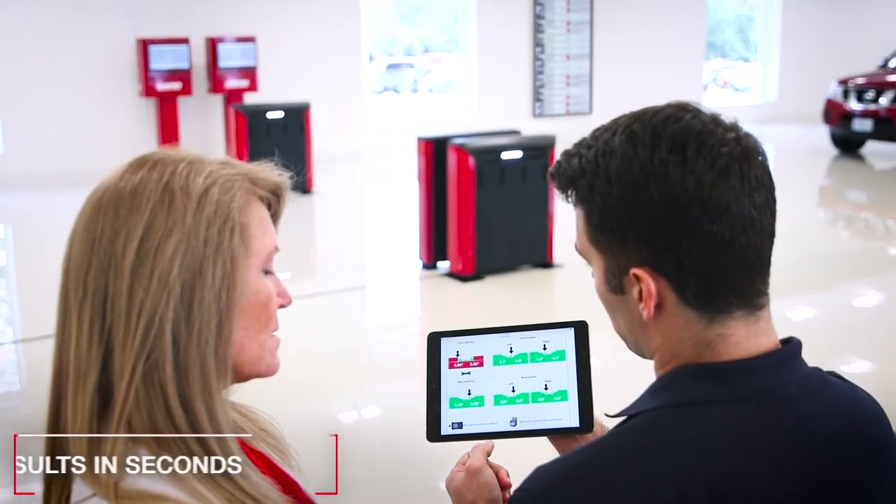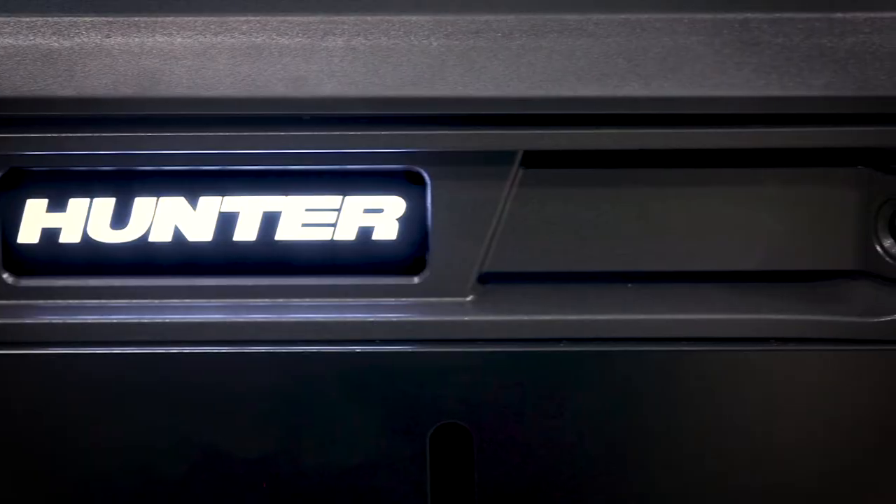These results can be immediately displayed on FlightBoard, shared on a tablet or printout — whatever you prefer, whatever helps you sell best.